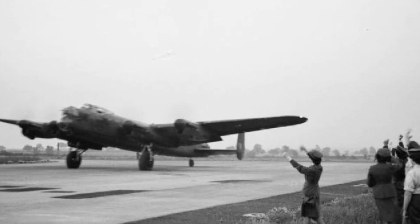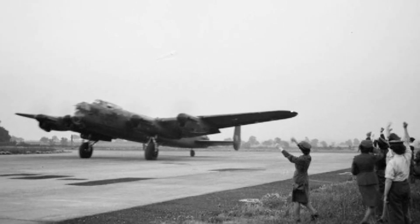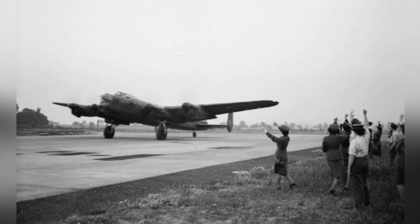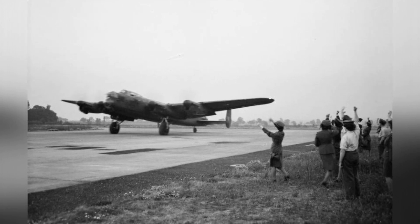A group of WAAF personnel and ground crew are saying goodbye to Pilot Officer W. H. Eger RCAF and his crew as they take off in their Lancaster B Mark I bomber from RAF Syrston in England. Sadly, this bomber was later lost during a raid on Mannheim, Germany on August 10, 1943.